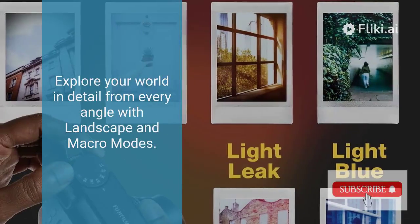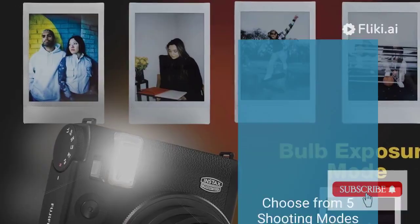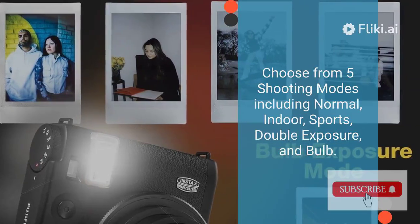Explore your world in detail from every angle with landscape and macro modes. Choose from five shooting modes including normal, indoor, sports, double exposure, and bulb.